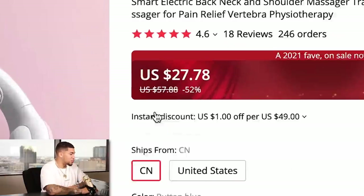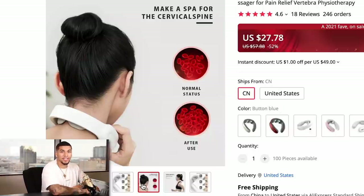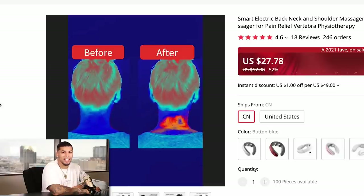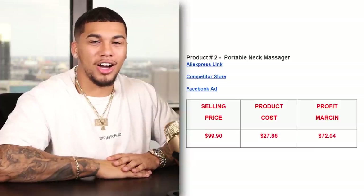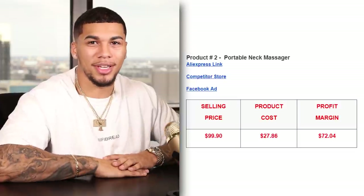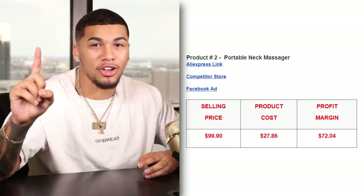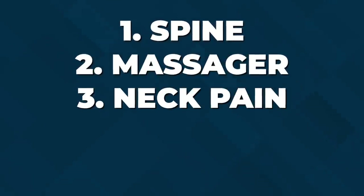On AliExpress, we're getting this item for $27.78 with free shipping, and they have great images and videos you can use on your website — very high quality. The selling price was $99.90 with free shipping and the product cost was $27.86 with free shipping, giving us an amazing profit margin of $72.04 per unit sold. Think of $72 in your pocket just from selling one. The five interests I would test with this product are spine, massager, neck pain, joints, and bones.